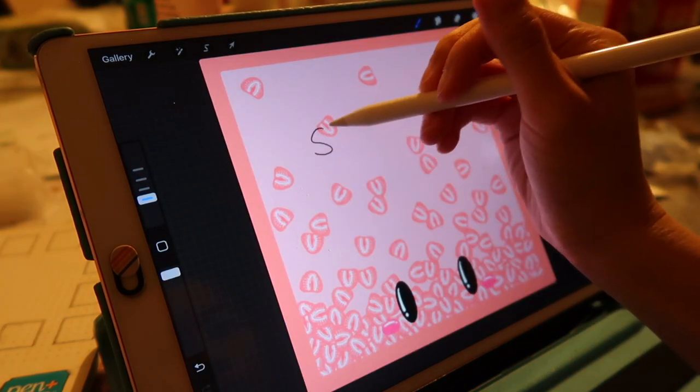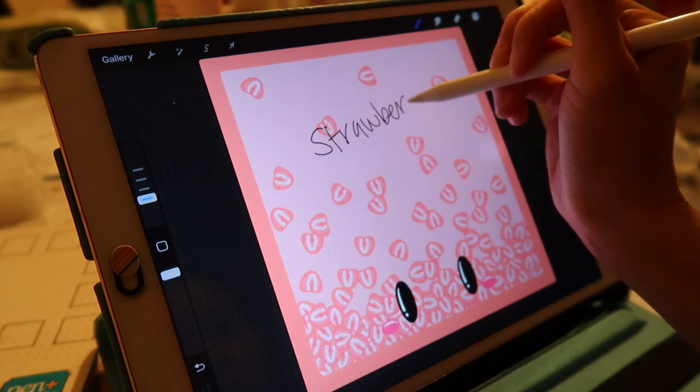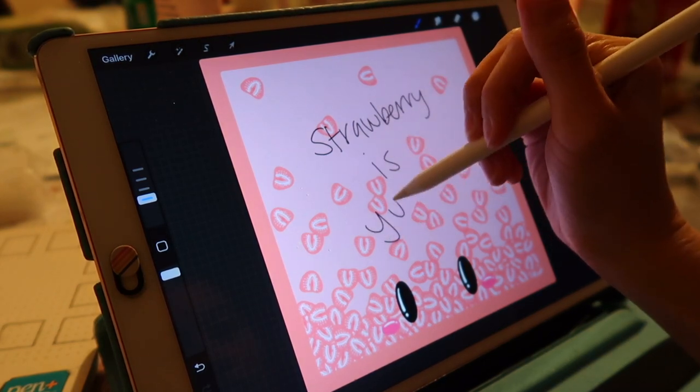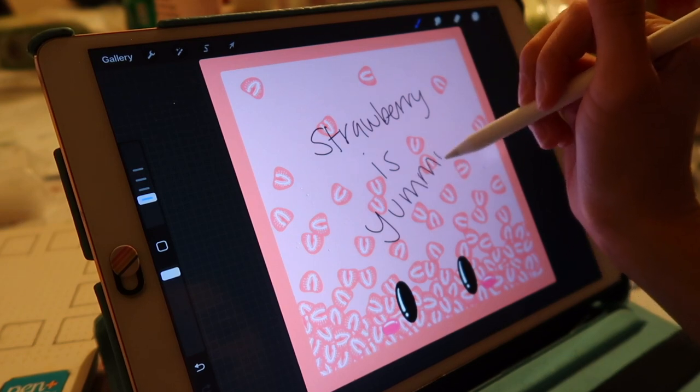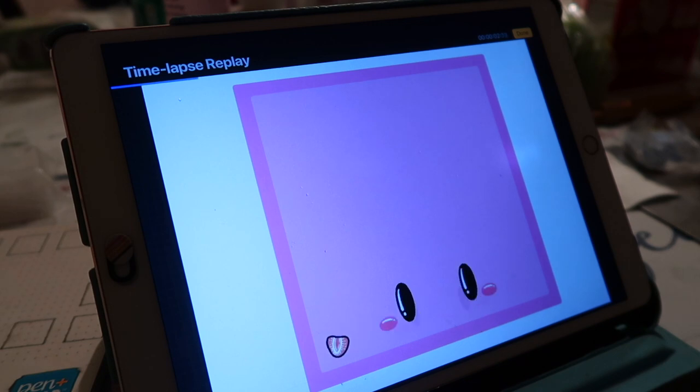I really like how the strawberry one came out because I actually took the time to try and draw the strawberry and blend it to make it a little realistic — for the first time on Procreate. Here's a quick time-lapse replay of how I designed my notepads.